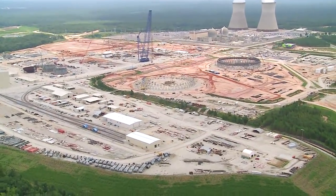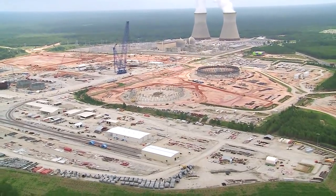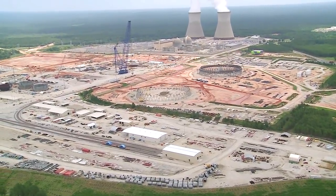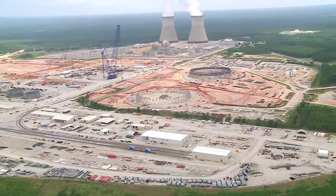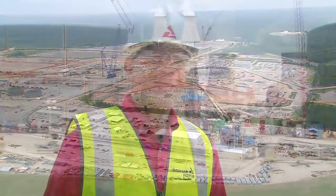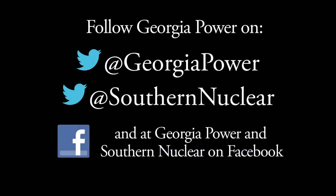Construction here continues to be well-managed and is progressing toward Georgia Power's goal of providing a safe, reliable, clean, and cost-effective source of electricity for today and for generations to come. That's all from here for now — join us again for the next Vogel Timeline. Follow Georgia Power on Twitter at Georgia Power and Southern Nuclear, and also on Facebook.